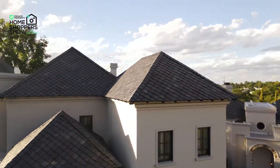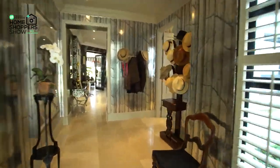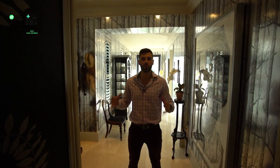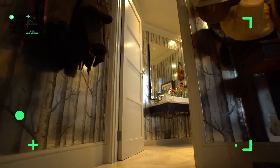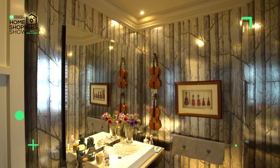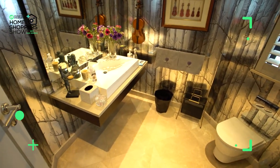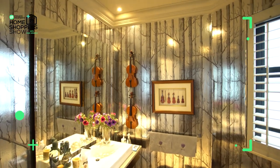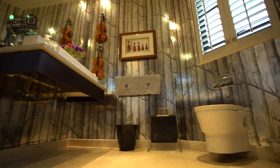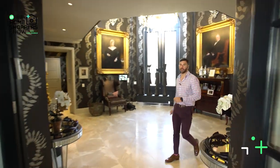Coming down this hallway almost back to the entry hall, on my right-hand side is your guest bathroom. It has a beautiful, very large central sink floating on a piece of dark wood with a Caesarstone countertop, an absolutely massive mirror, and tucked away in the corner is a hidden cistern with a floating toilet and a soft-close lid. With the bathroom done, we've come full circle back to your entry hall.